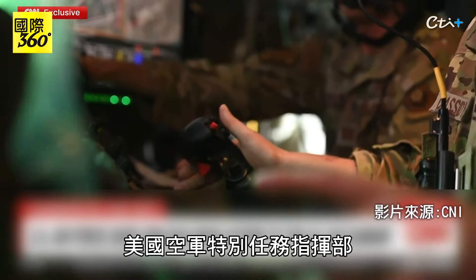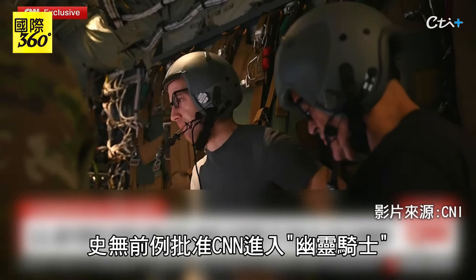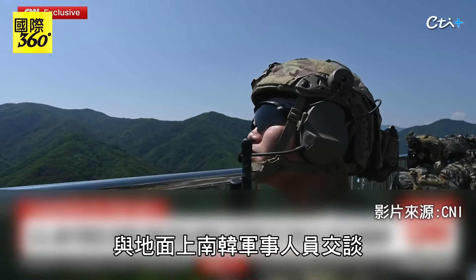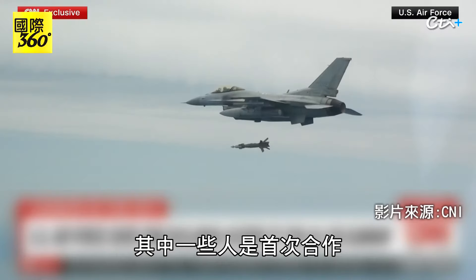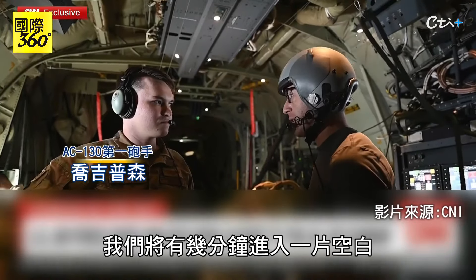U.S. Air Force Special Operations Command granted CNN unprecedented access inside the Ghost Rider. And what we witnessed? Americans in the air talking to Korean service members on the ground, some of them working together for the first time, spotting practice targets below and opening fire.